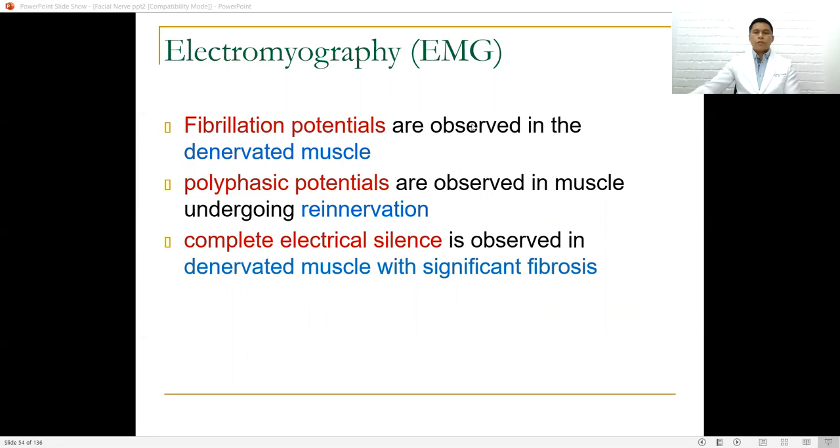Fibrillation potentials are observed in denervated muscle. Polyphasic potentials are observed in muscles undergoing reinnervation. Complete electrical silence is observed in denervated muscle with significant fibrosis.